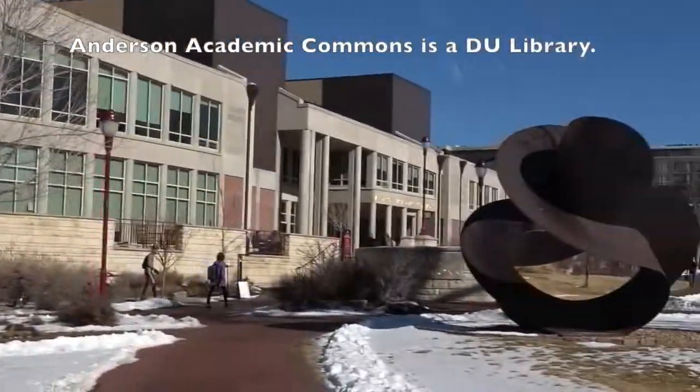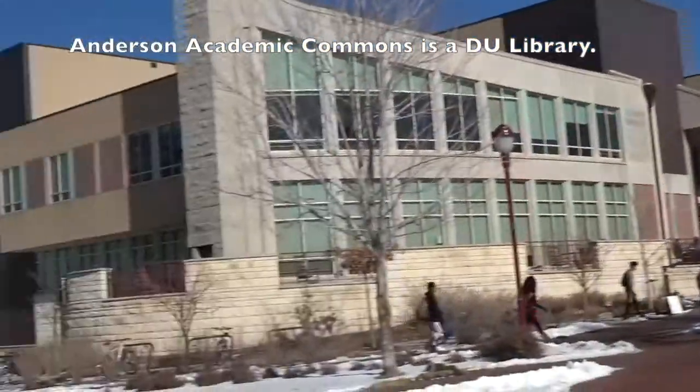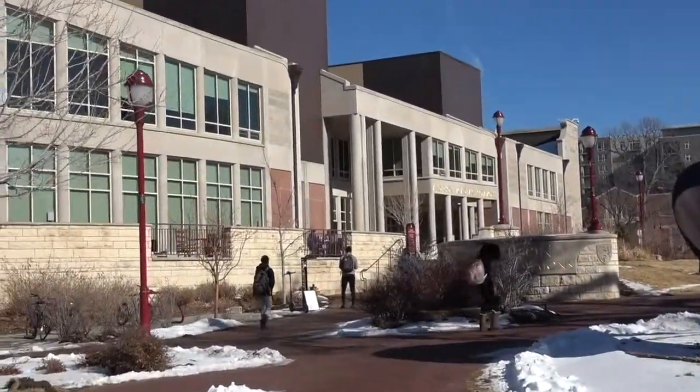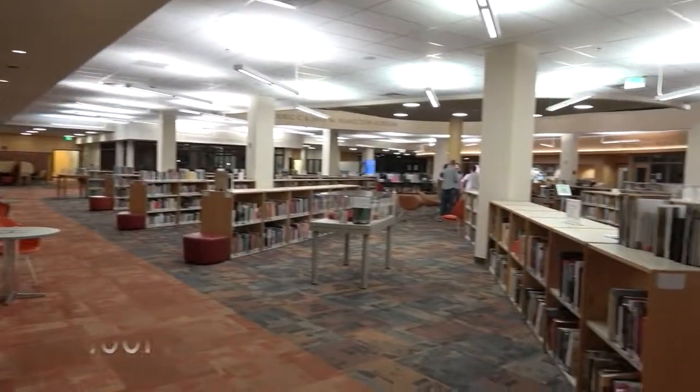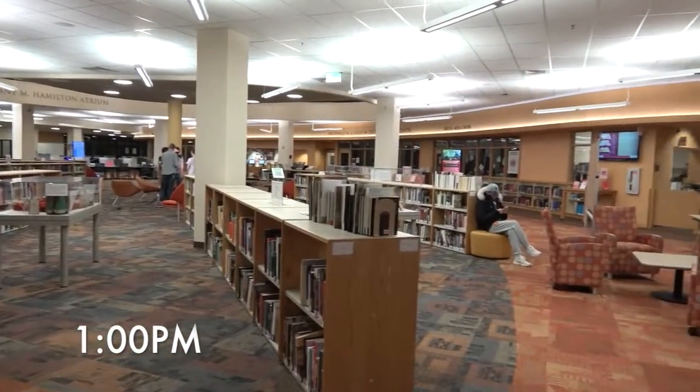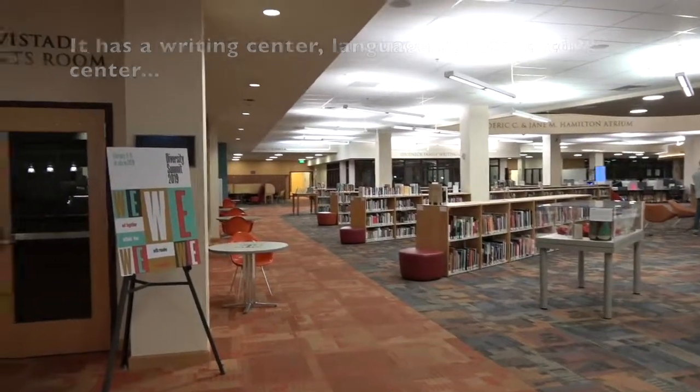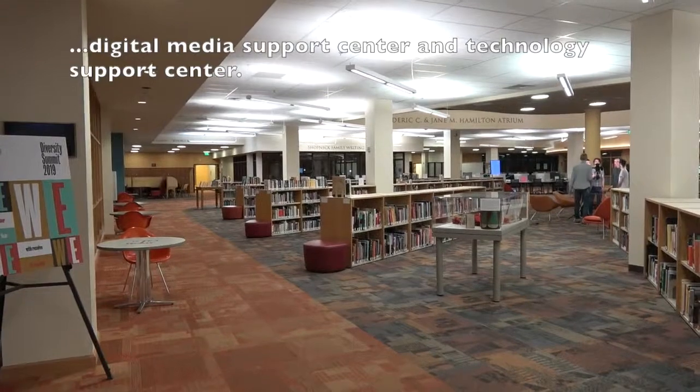I'm now heading to our library, Anderson Academic Commons, to show you around and I have something to do as well. This is the first floor of the library. There are so many books for us to check out and we can just check them out with our DU Pioneer card.